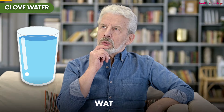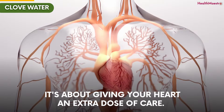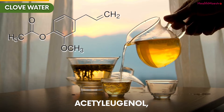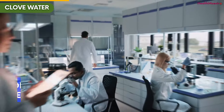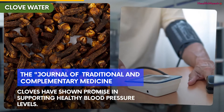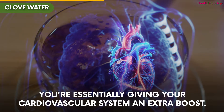Number 3: Clove Water. Now you might be thinking, water — how can that be exciting? Well, prepare to be pleasantly surprised. Clove water isn't just about staying hydrated; it's about giving your heart an extra dose of care. Clove water contains compounds called acetyl eugenol that could support your blood vessels and promote better blood flow. And better blood flow can mean better heart health. According to a study in the Journal of Traditional and Complementary Medicine, cloves have shown promise in supporting healthy blood pressure levels. This means that by infusing your water with cloves, you're essentially giving your cardiovascular system an extra boost.